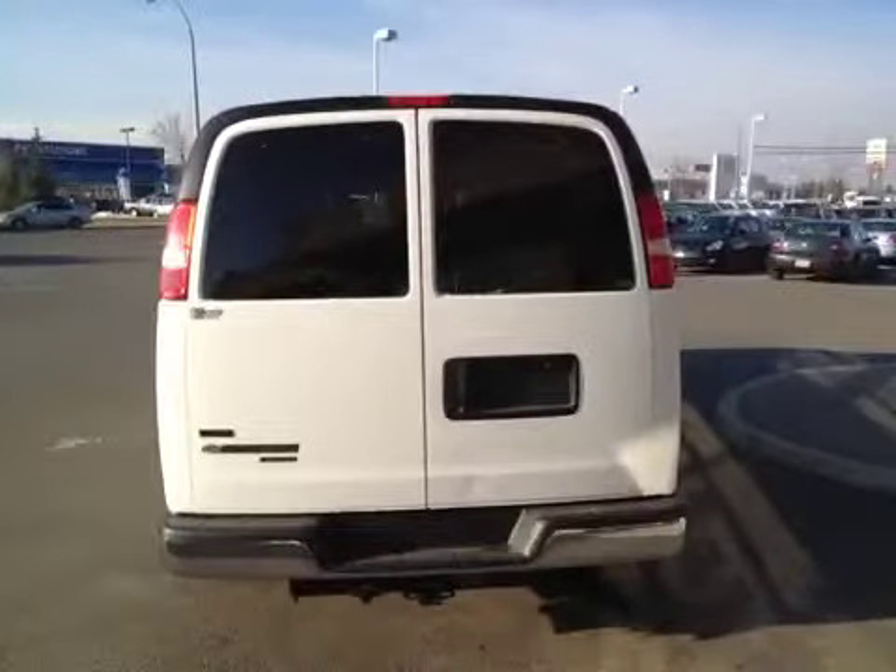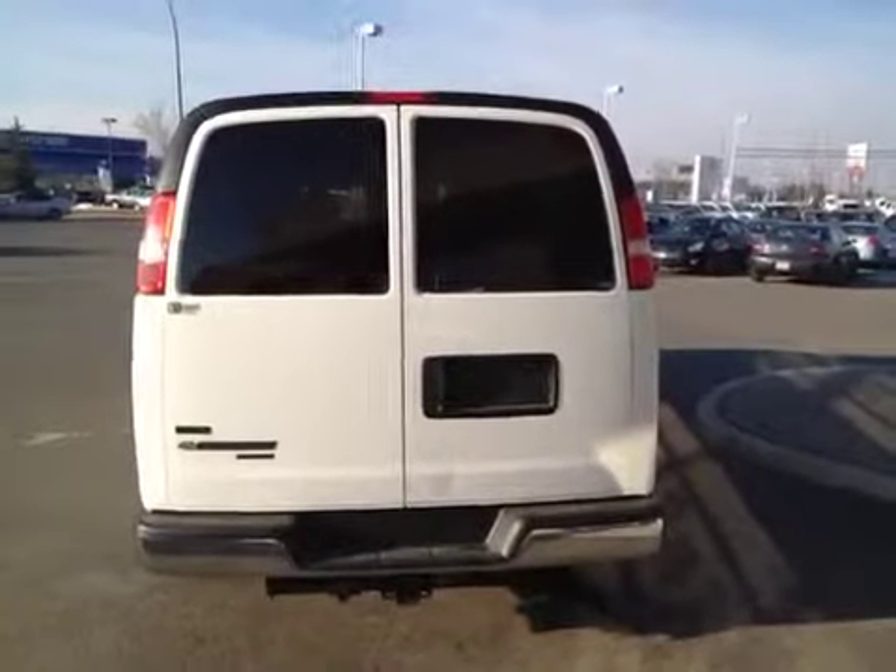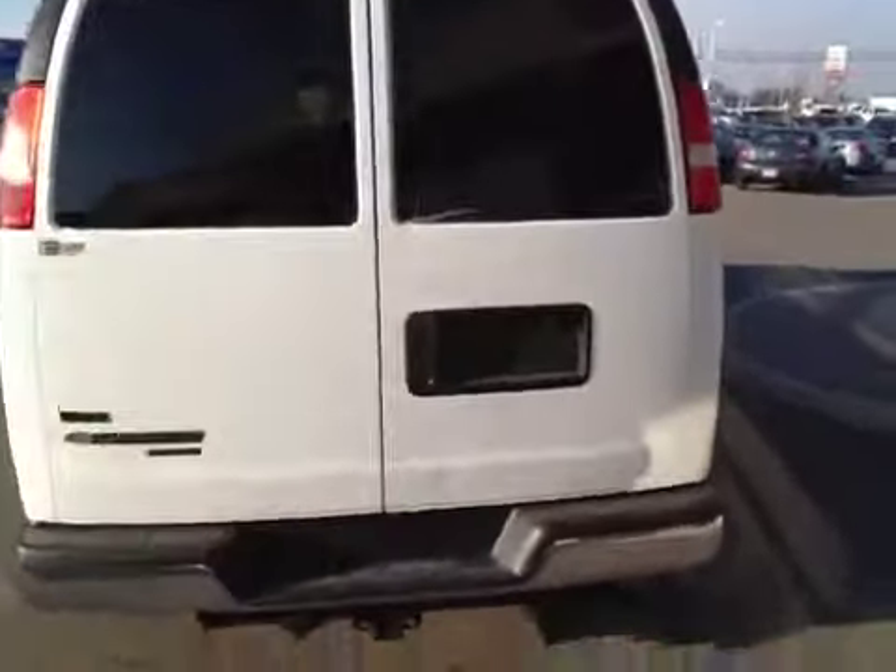This vehicle is flex fuel capable and also comes with a trailering tow package. Let's take a look at the cargo area. Not a lot of cargo space, but the seats can be removed.